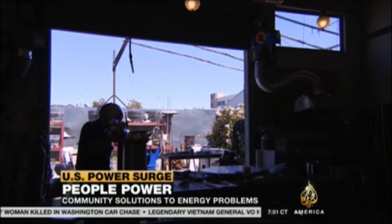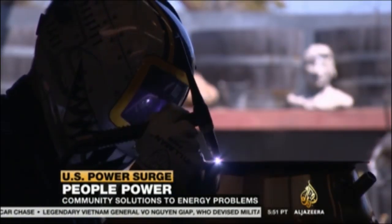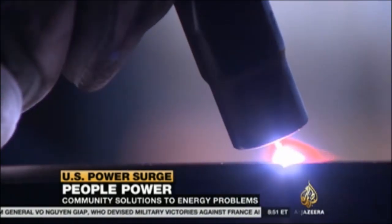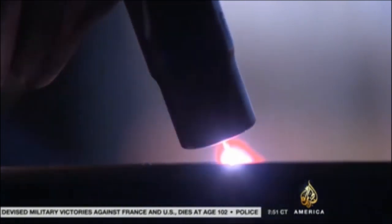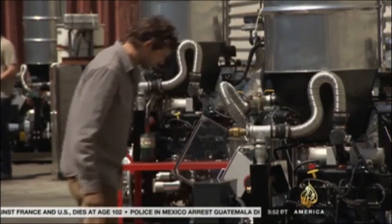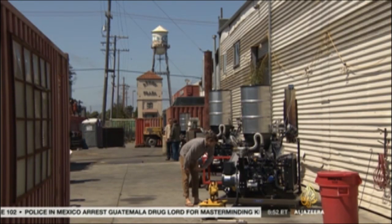It started as just a flash of an idea: what happens if you let people, rather than companies, take power into their own hands? Power — that is electricity — needed for everything and every day. It doesn't look like the most elegant solution, and the technology is not new, but the gasifier may be one answer to the global energy problem. Access to affordable, renewable energy is a massive crisis and a massive opportunity.